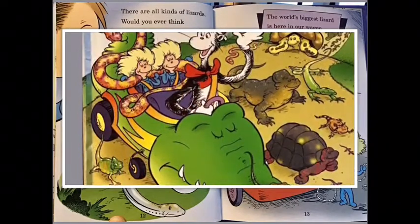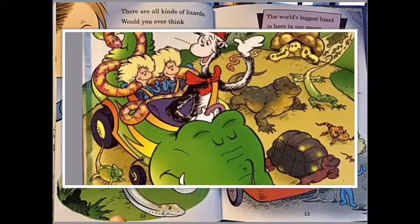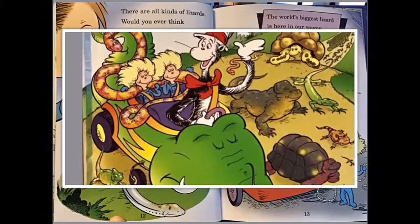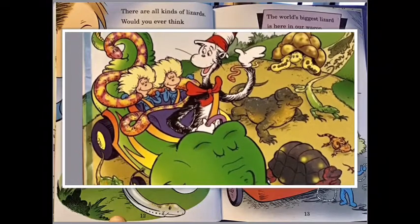There are all kinds of lizards. Would you ever think that there is a lizard that is known as a skink? This is a glass lizard — it looks like a snake, but call it a snake and you make a mistake.